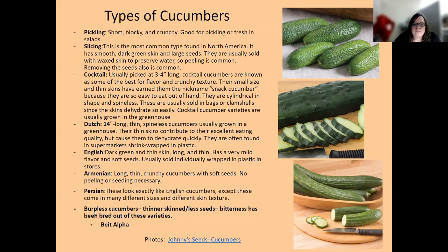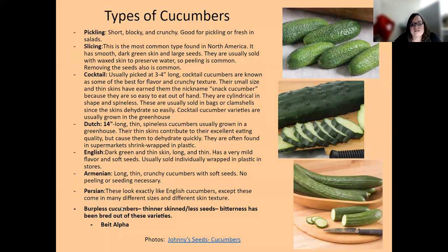Burpless cucumbers — some companies market them as bitter-free or less bitterness. There's also a term 'beit alpha' referring to a thin-skinned, burpless type. For harvesting, I recommend using clippers or a knife — the less damage you do to the stem end, the longer they'll keep, as there's less area for bacteria or fungi to enter the harvested fruit.